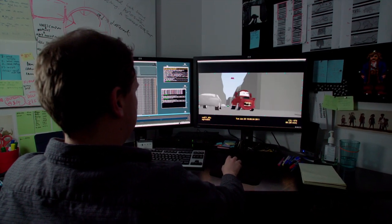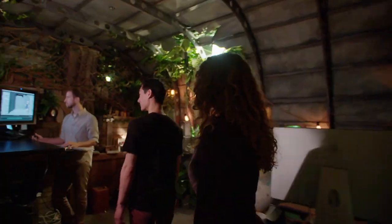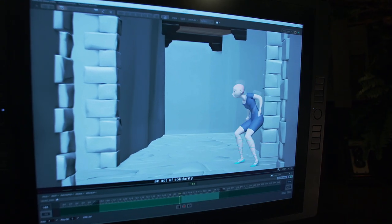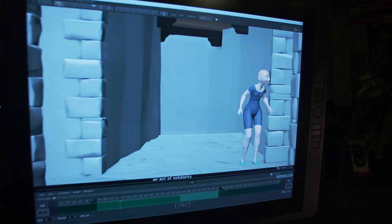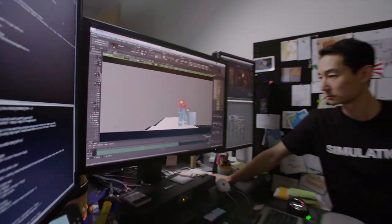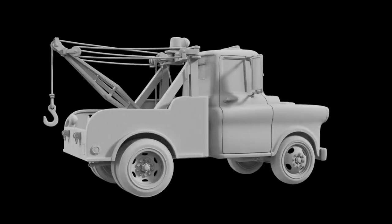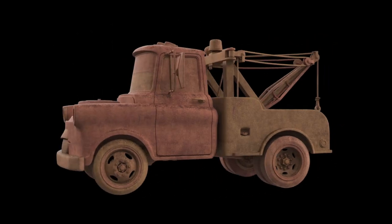Next up: animation. The animators bring the characters to life. You see how she's moving, but her clothes and hair are missing? Adding and moving those elements is going to be someone else's job further down the pipeline — about 20 simulation technical artists. We have to build everything you see, including the textures and surfaces, which help make the world and characters believable.